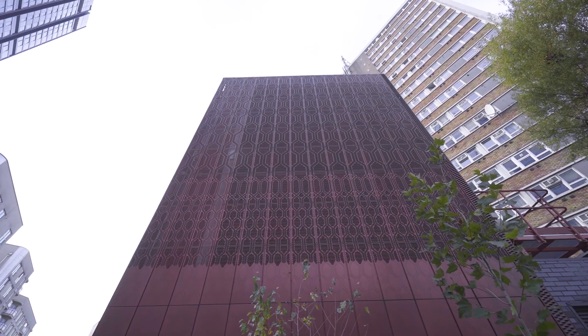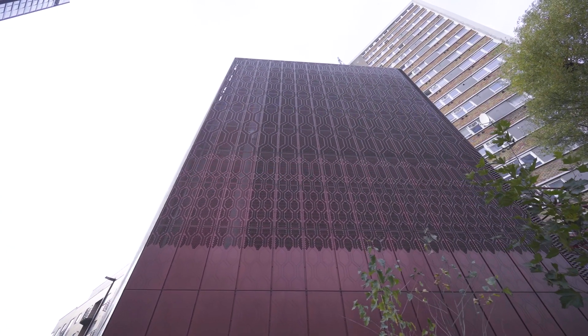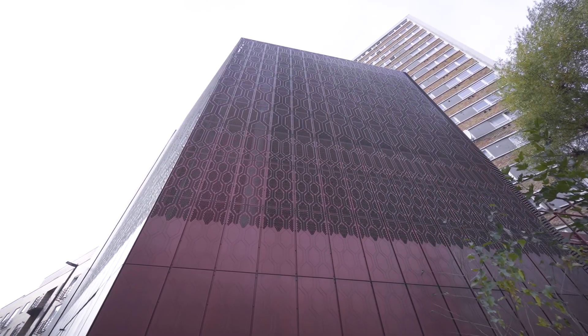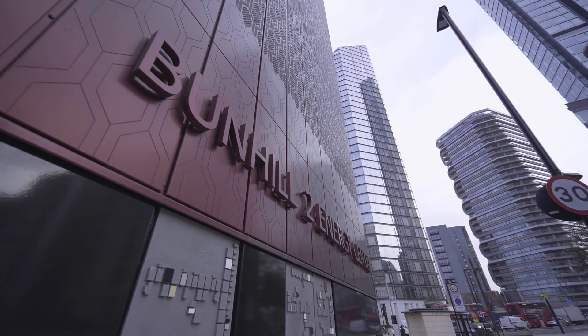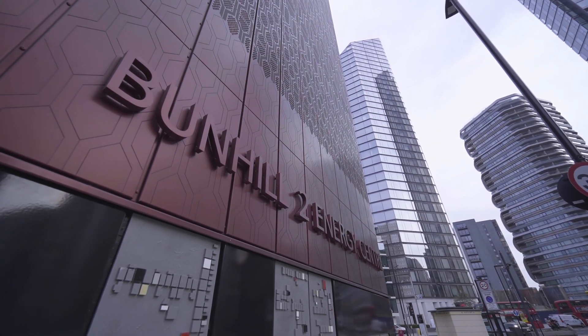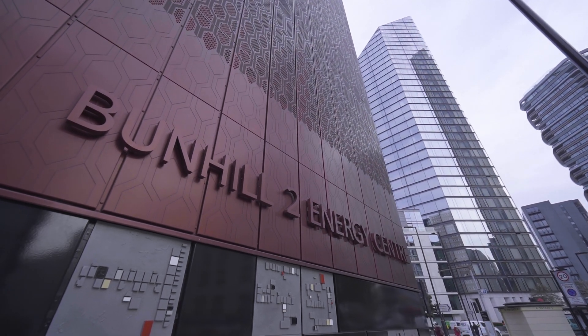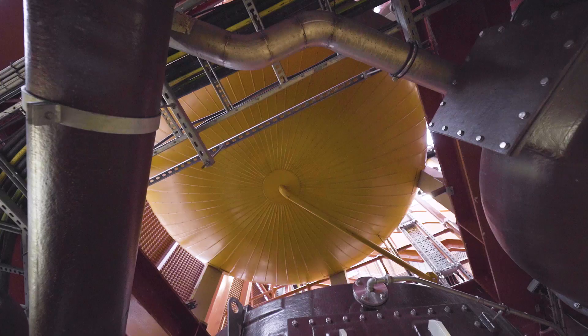We tried to create references to the old tube network in the materials we selected, so the oxblood tiles are referenced at the top. The black base was using vitreous enamel which is common in the underground system, and that's punctuated by the artist's frieze which has spots of colour to illuminate and engage the public.